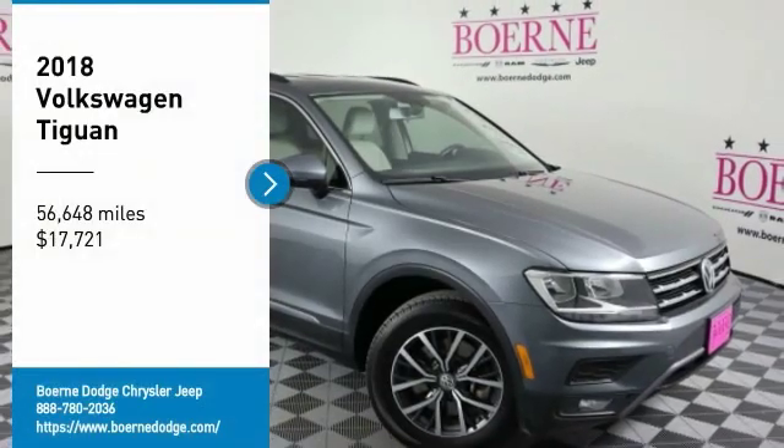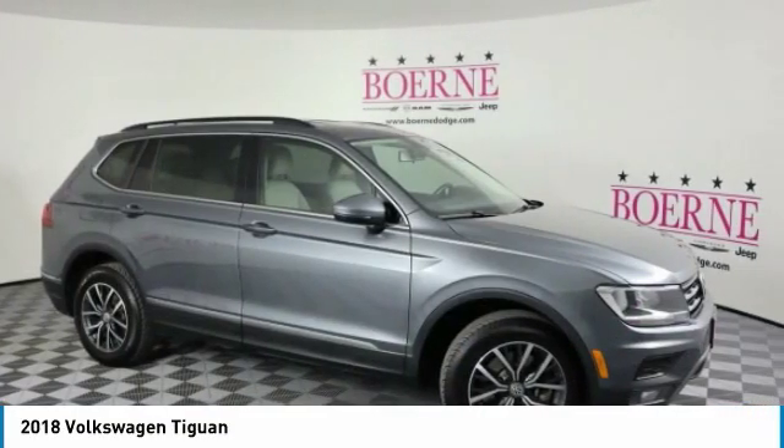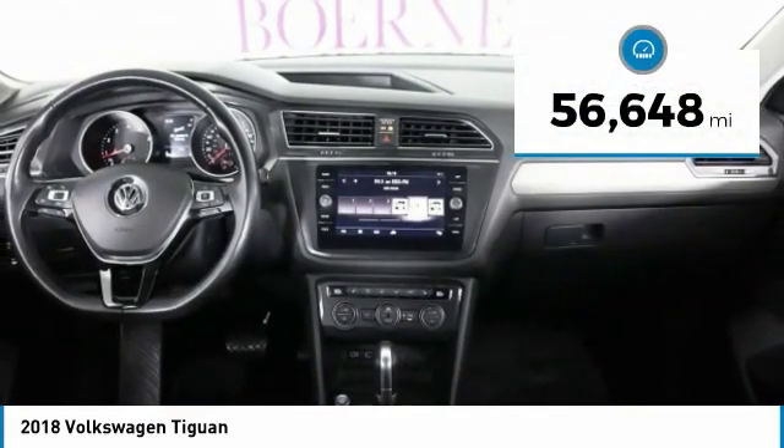Stop by and take a look at the 2018 Tiguan. With Volkswagen Tiguan, it's good to be turbo. Turbo with class. And is priced below $20,000. This vehicle has less than 60,000 miles.